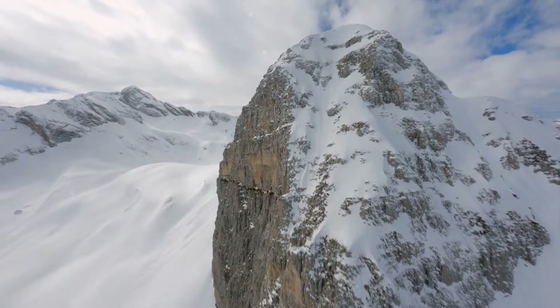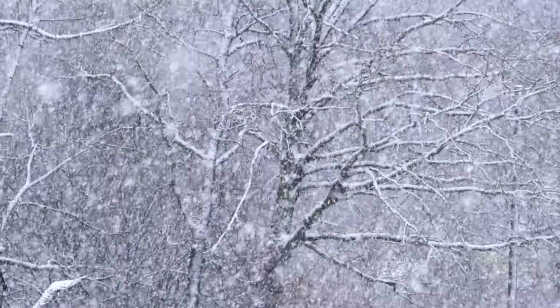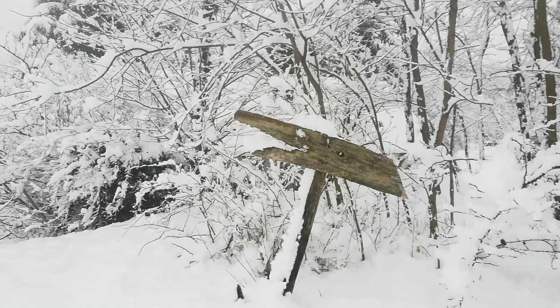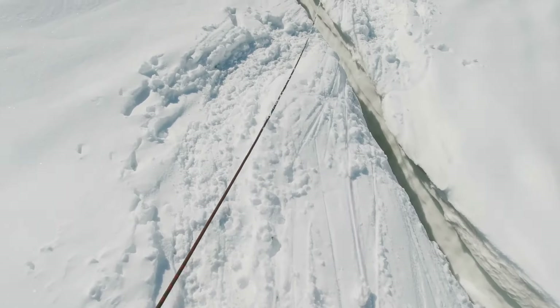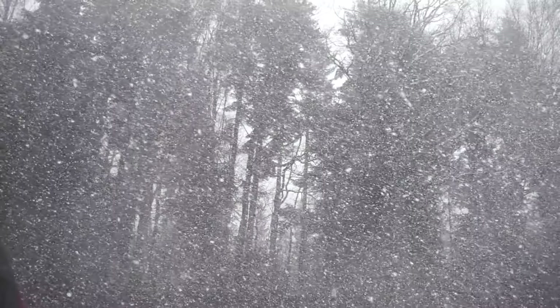My first priority was to identify landmarks — distinct features in the landscape that serve as points of reference, whether a uniquely shaped tree, a distinct rock formation, or a particularly high hill. Knowing these landmarks made it easier to orient myself, reducing the risk of getting lost. Next, I set up markers along safe paths as a precautionary measure: if a snowstorm hit, these markers would guide me back to camp. I used natural materials like stones and branches, ensuring they stood out against the snow. Navigation also meant understanding terrain and identifying potential hazards — steep slopes, frozen rivers, and dense thickets can all pose significant risks in a survival situation.